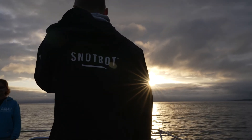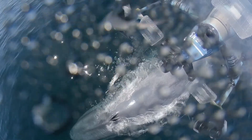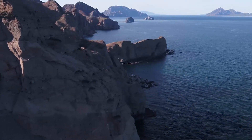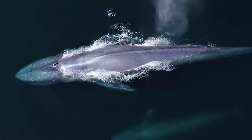SnotBot is a very exciting tool in that it collects data from animals non-invasively, and when you have a new tool you really want to test it out on different species. It might work on a humpback whale but not on a sperm whale. So recently we've been going around the world to different locations with different whale species so we can understand the efficacy or the effectiveness of this tool we call SnotBot.